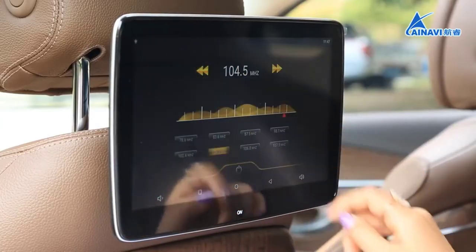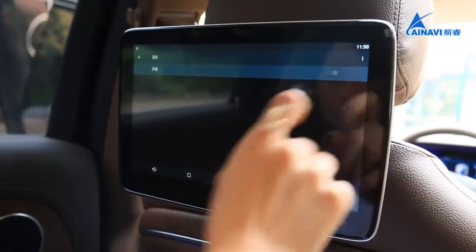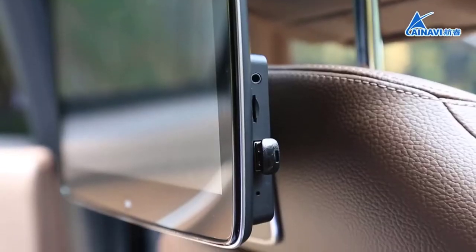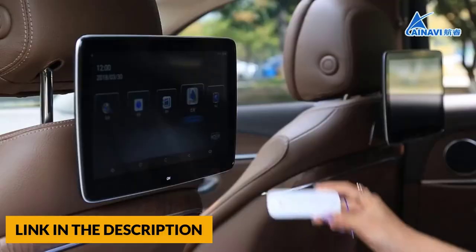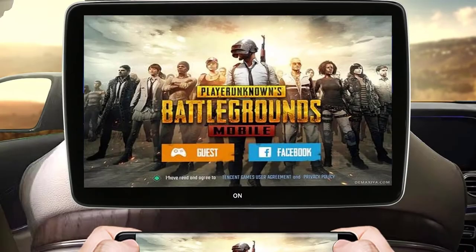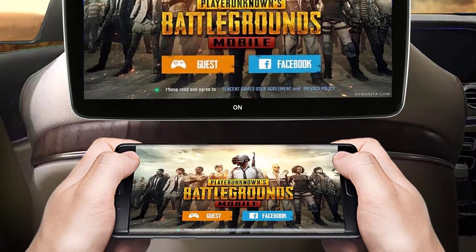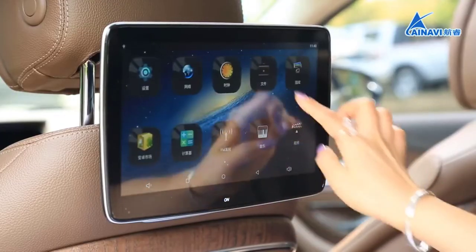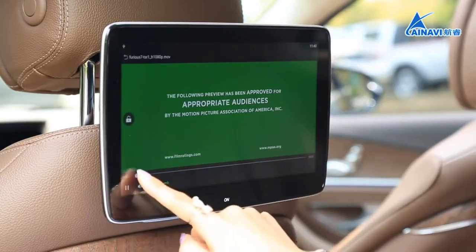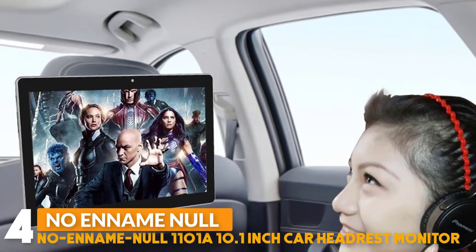The ANAVI headrest monitor provides a built-in speaker. You can also use an FM transmitter to transmit audio to car speakers. Bluetooth headsets or wired headsets can also be used. It is compatible with various digital file formats such as MP3, MP4, WMA, and AVI, giving your kids a new level of entertainment for short or long trips. It comes with USB flash and SD memory card readers for easy access to personal files, and installs easily into all of today's car models.